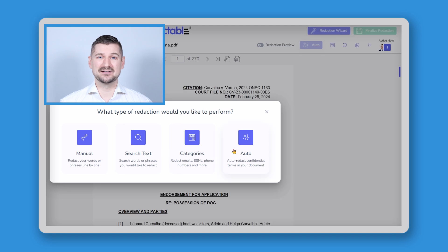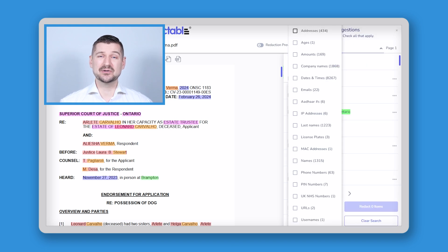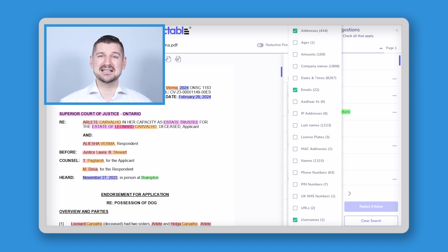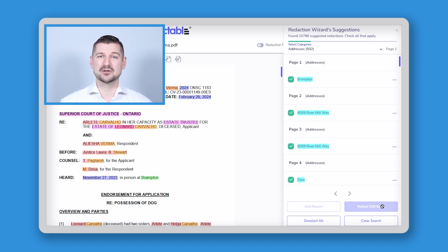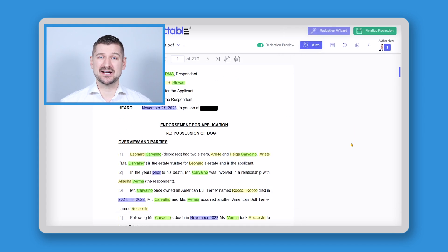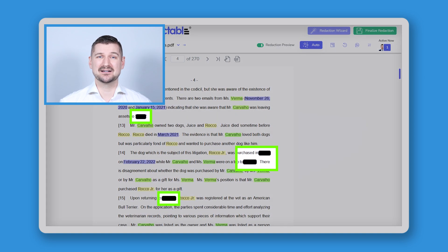Once I open my file, I'll click the auto button and Redactable will scan the document to determine what kind of information it contains and what categories that information fits into. I'll click here on select categories and you can see that Redactable has found over 10,000 different pieces of information that can be redacted from various categories, including addresses, ages, company names, email addresses, and even license plate numbers and usernames. If I want to redact all the addresses, email addresses, and usernames, I'll select each of these boxes, click select all, and then click the redact button to make over 400 redactions instantaneously. I'll click the redaction preview button so that I can see what the document would look like with the redactions applied, and voila, you can see that the information has been redacted throughout the entire document.